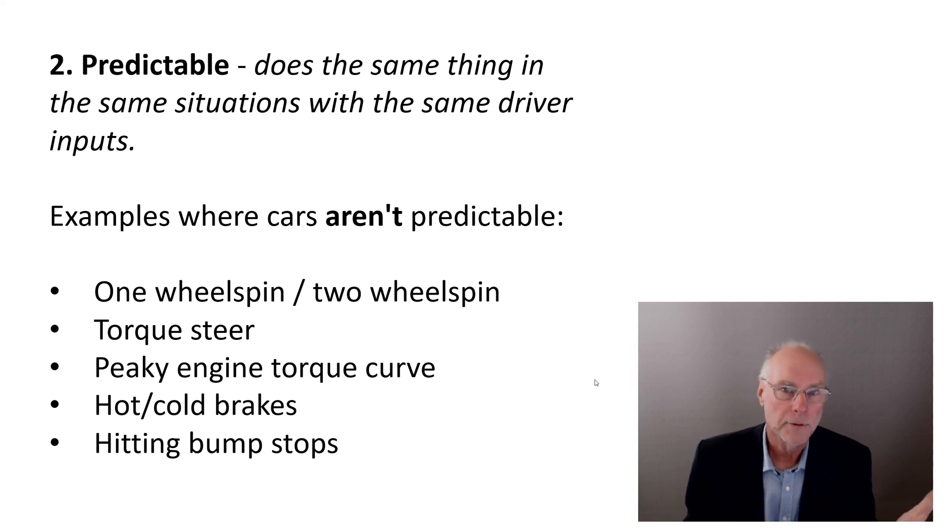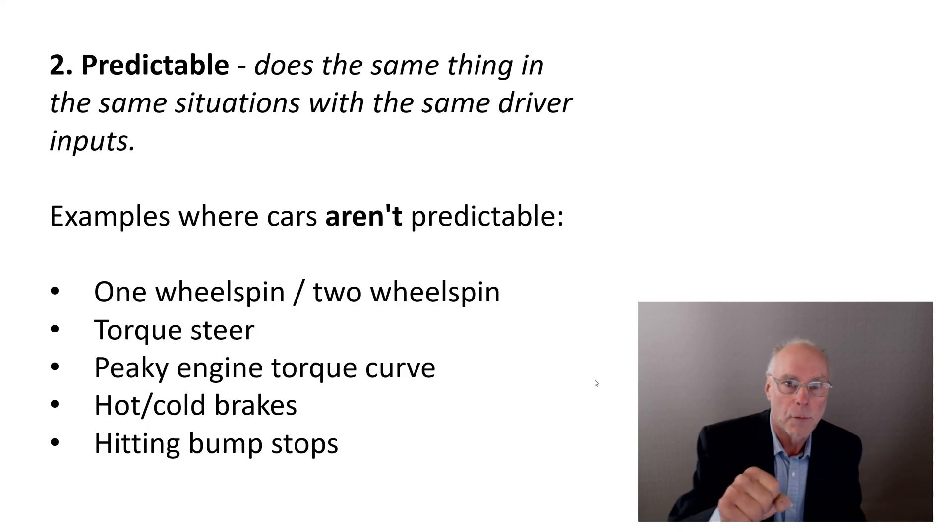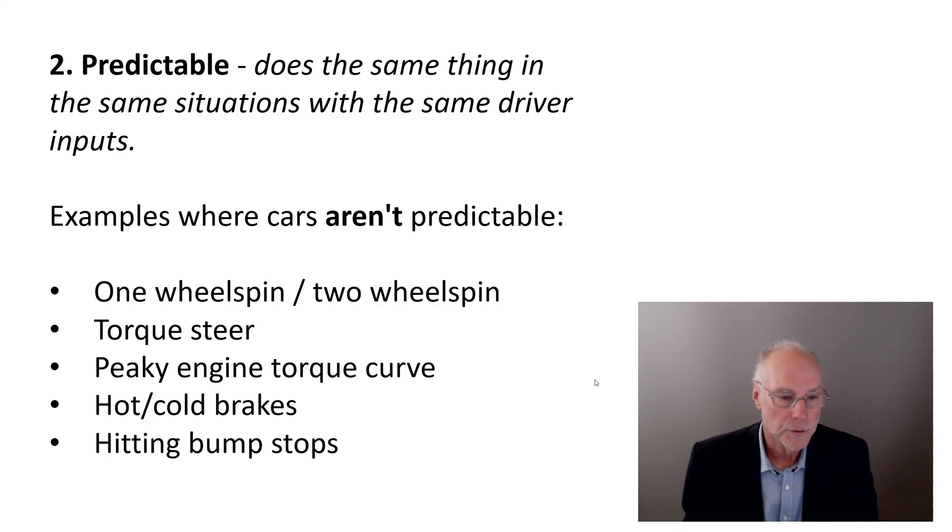Another example of unpredictability is a front-wheel-drive car with strong torque steer. Torque steer is when you put your foot down and the car steers in one direction because of unequal torque distribution to the wheels. Torque steer can vary with road conditions — a lot on wet roads, not at all on dry. One of my cars, a little turbo Daihatsu, had a lot of boost and quite small tyres and used to torque steer like crazy, but where and when it would go was always unpredictable.